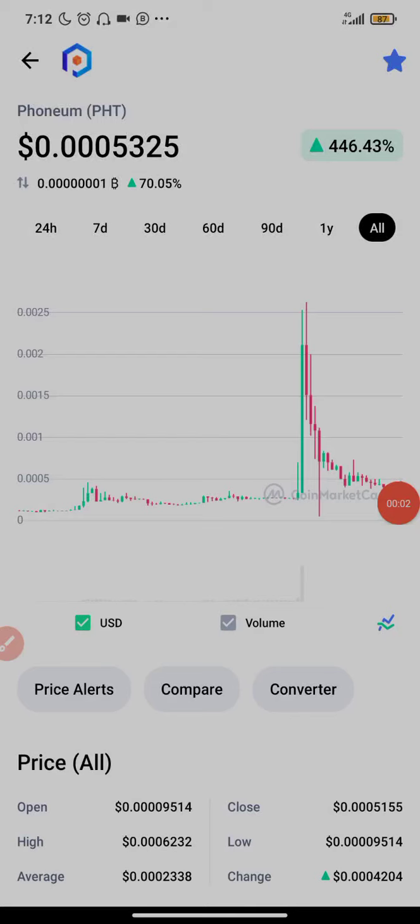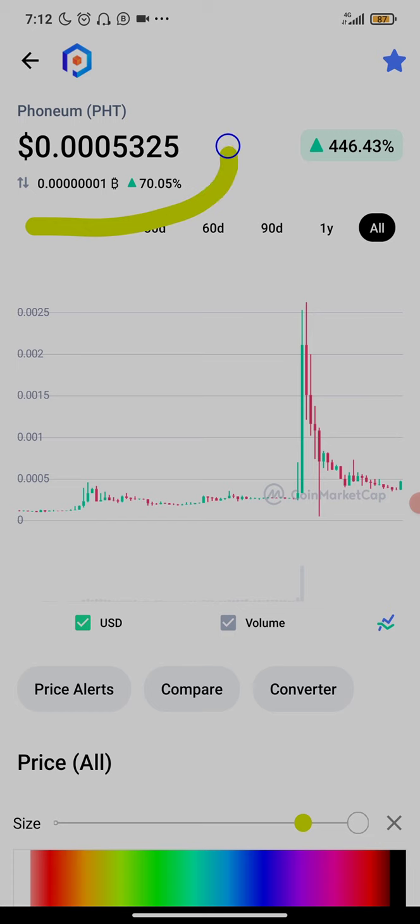What's up guys, Sony Victor here. In today's video I'll be showing you guys how to buy Phonium Token, symbol PHT. Before I proceed with this video, I'd like you guys to tap the subscribe button to subscribe to my YouTube channel, and also tap the bell button to get notifications anytime I upload new videos.